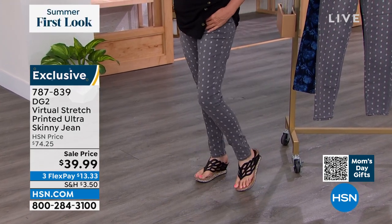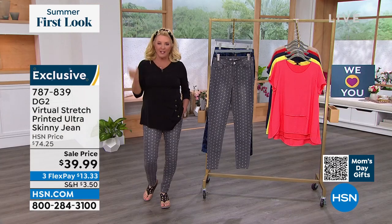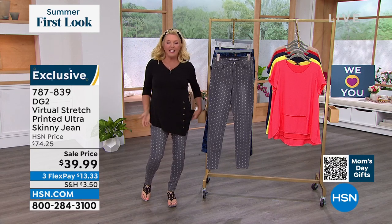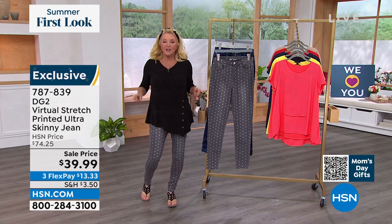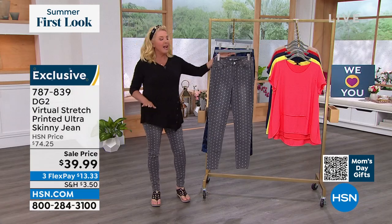And this is her printed ultra skinny jean. Now, I got to clarify that, because when you see ultra skinny, you're like, oh no. I am clearly not a really skinny girl at all, right? But it is what I call the skinny jean for the not so skinny girls. Now we have two different colors, and they're fantastic. I am wearing the gray.